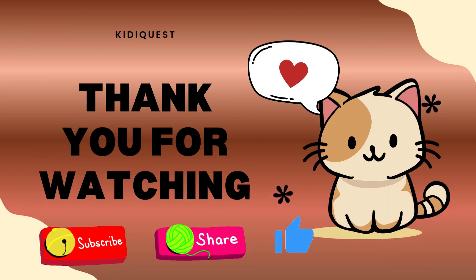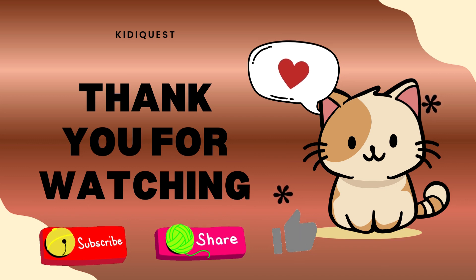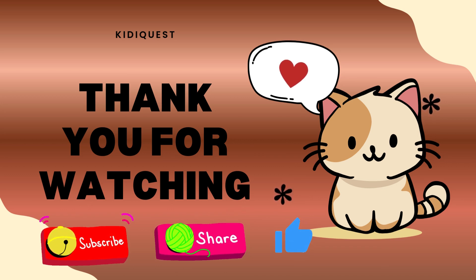Tell us in the comments which weather do you like the most! And don't forget to like, share, and subscribe, and hit the bell icon on Kitty Quest for more fun learning videos. Bye kids, see you in the next adventure!